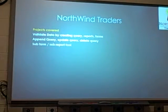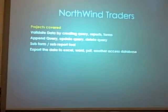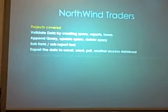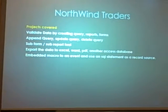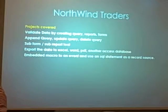Append queries and updating queries, subforms, which we all love, export data to Excel, Word, and PDF, and macros embedded with SQL.